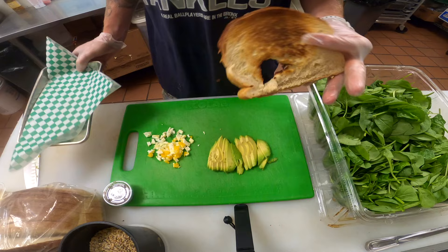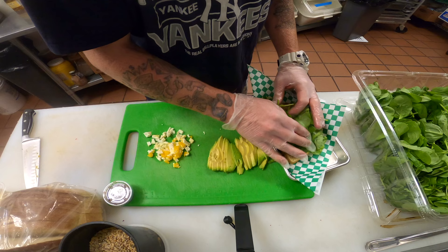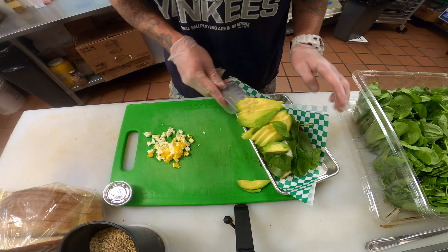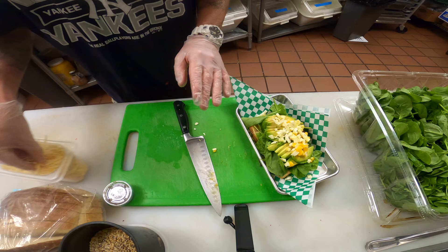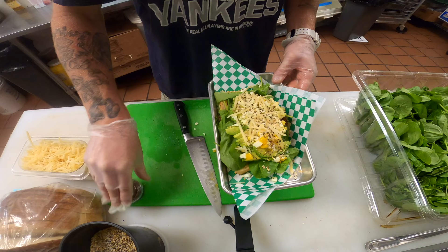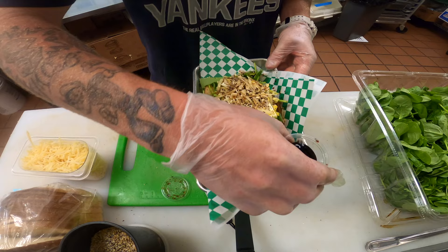Next we're going to plate it. We're going to take our sourdough toast, put it on a nice looking tray, make a nice bed of spinach — you can use other mixed greens like spring mix or arugula. We're going to take our avocado and gently place it on top. We're going to take our diced egg and put it on top. We're going to take our shredded Parmesan and sprinkle a little bit on top, then our everything bagel seasoning right on top. And lastly, our balsamic vinaigrette — I like to just drizzle a little bit on top. And voilà — that's our famous avocado toast.